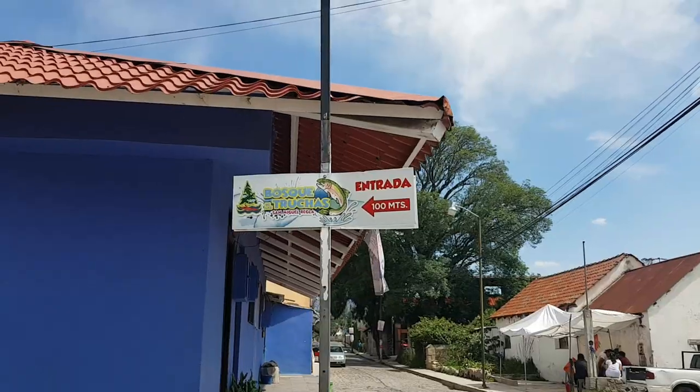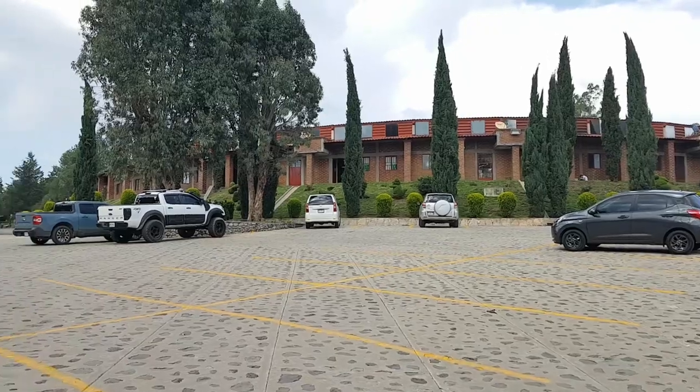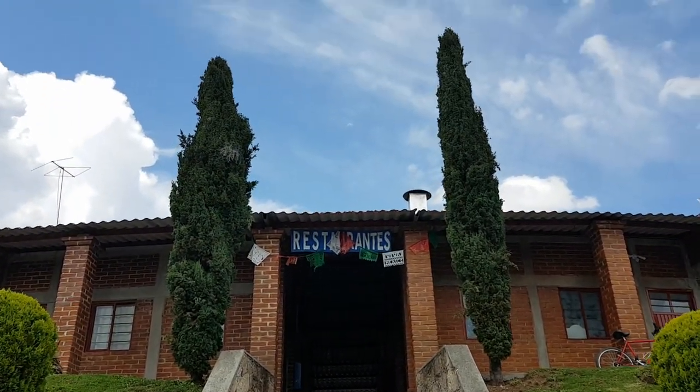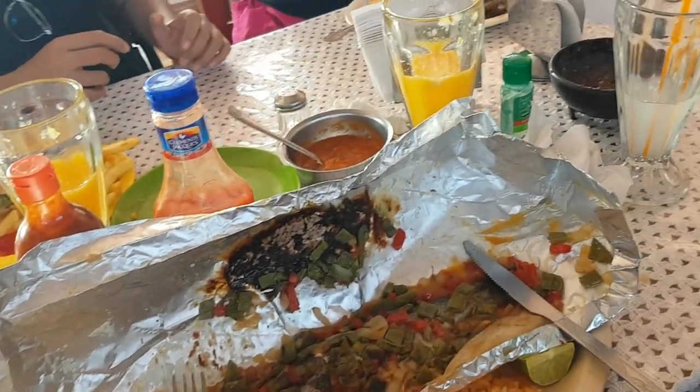After we explored Prismas Basalticos — the place was actually smaller than I expected — we then went on to Bosque de las Truchas. When we arrived, we were already hungry so we decided to eat first. And guess what we ate? Truchas — or in English, trout.